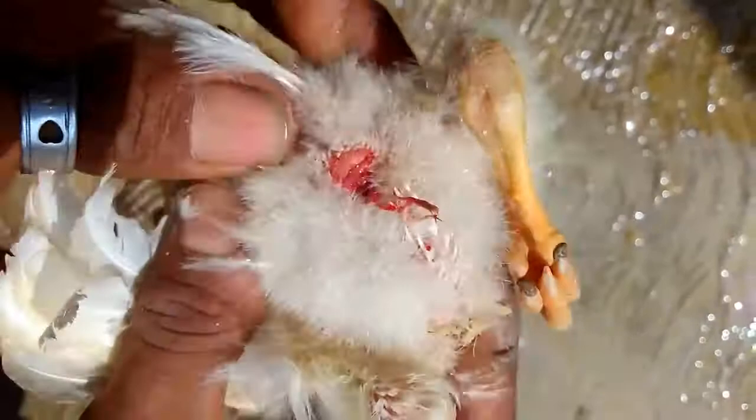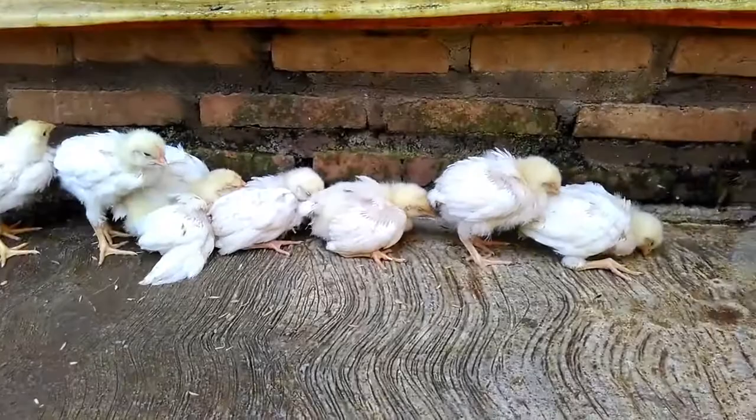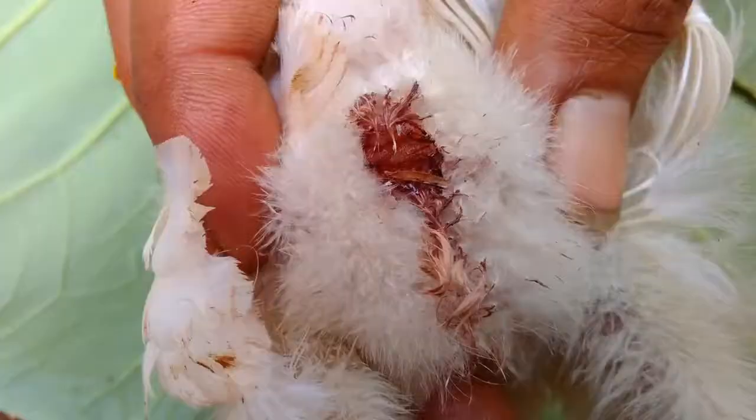However, this is not coccidiosis. This is IBD, or Gumboro disease. If the back or the bottom of the chicken is massaged a little, the bloody exudate is easy to see seeping from the chicken vent and attaching to the surrounding feathers. This is a common clinical symptom in chickens suffering from IBD.